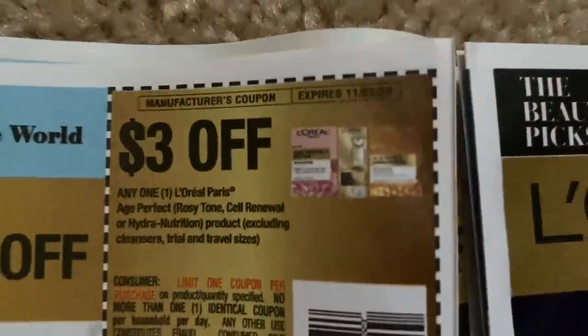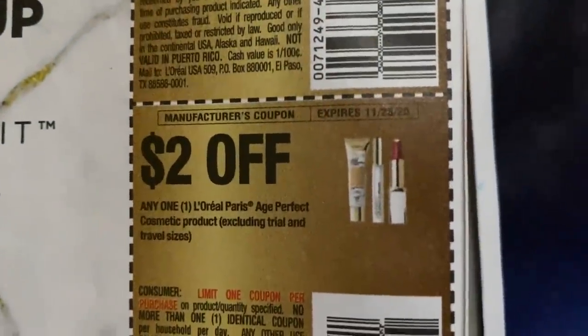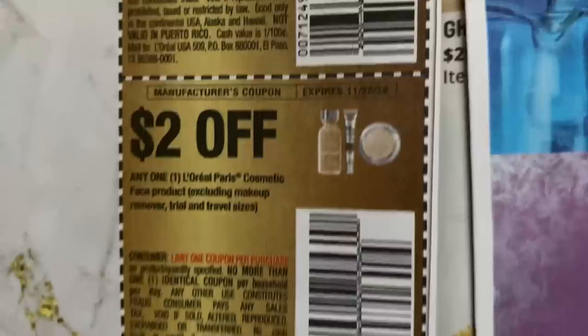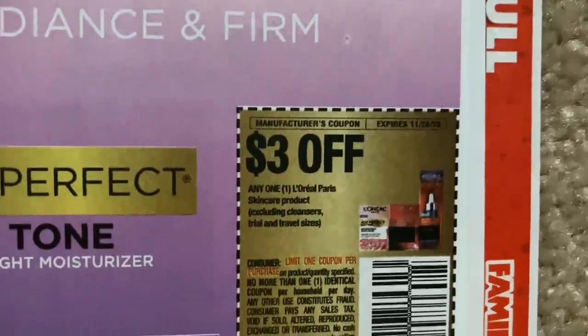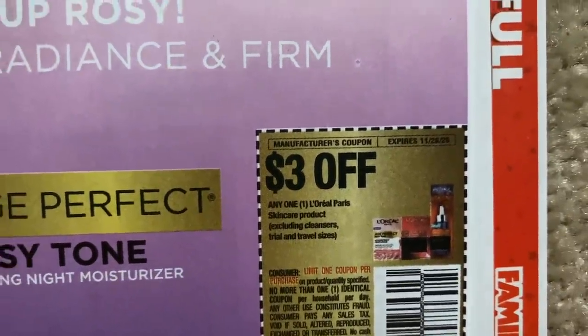We're going to scroll through these here because we have a L'Oreal Paris Age Perfect coupon for $3. We've got a $2 coupon there. We've got $2 on the L'Oreal Paris face cosmetics and then $2.50 on the mascara. And we have a $3 off select skincare products. So some good facial coupons.